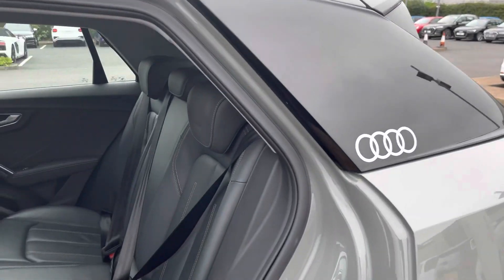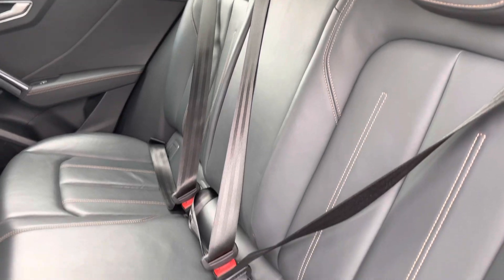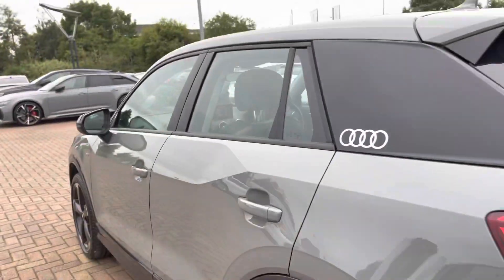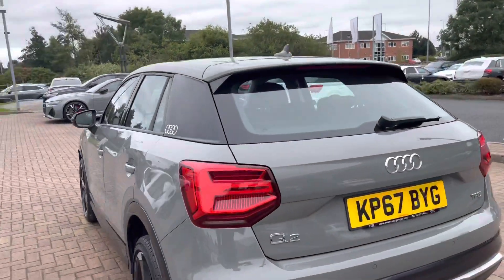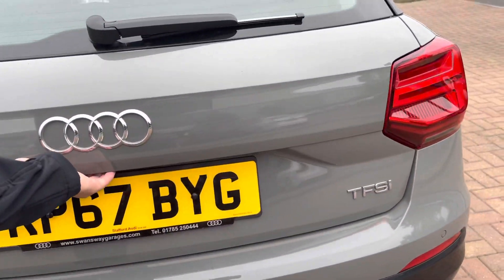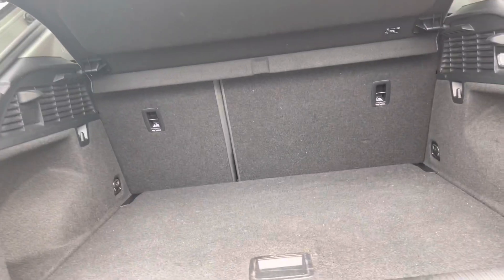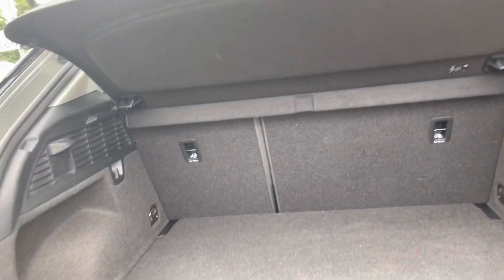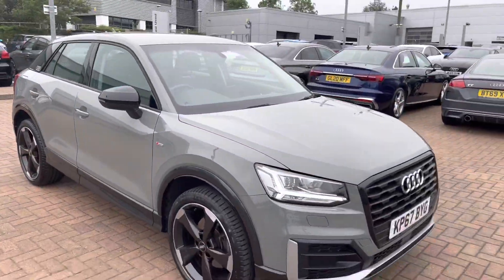Taking a look at the interior now, we do have the gorgeous fine Nappa leather seating. This vehicle is petrol, it is manual, and it's done just under 48,000 miles. Taking a look inside the boot, it is really spacious — plenty of room for your suitcases, golf clubs, or maybe those children's pushchairs. If that wasn't quite enough room, the back seats do fold down to give you that extra space.